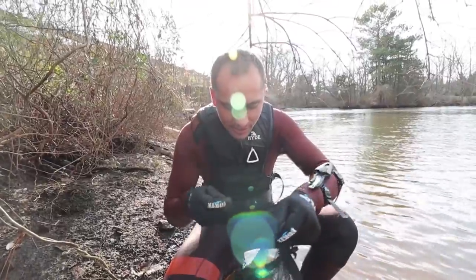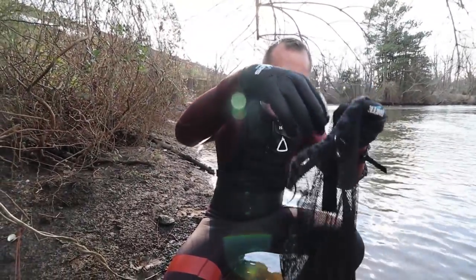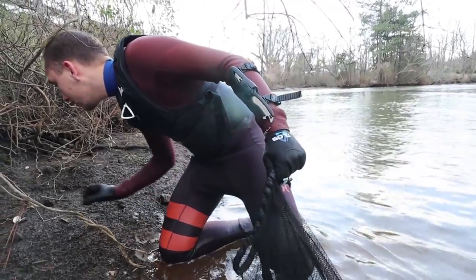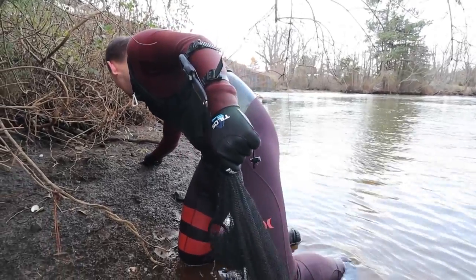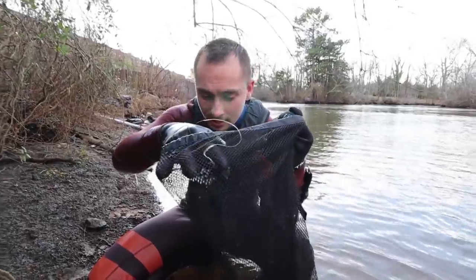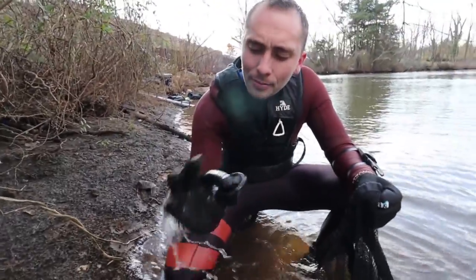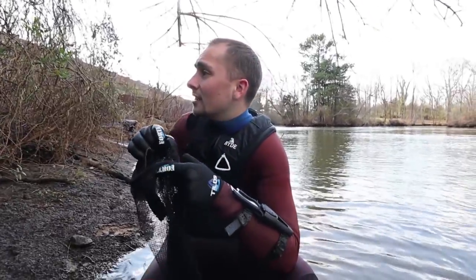There's so much stuff that people just unfortunately throw out. I don't get it, man. I mean, trash cans are located everywhere at every convenience store. If you're that lazy, you shouldn't be living here. Here we go — another glass yard right there. Bam, bottom of a glass bottle. I didn't even know if people drank glass bottles as much, but apparently they do.